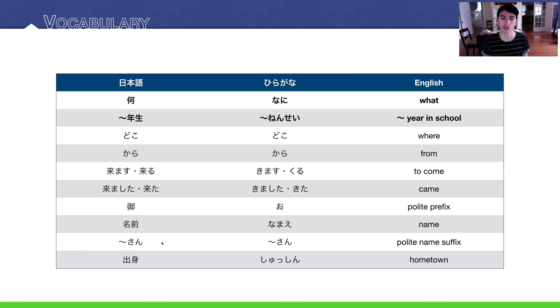Some people use さん with first names, but you have to be very close to do that. For now, just add it to people's last names when you want to be polite. Finally, 出身 means one's hometown or birthplace.